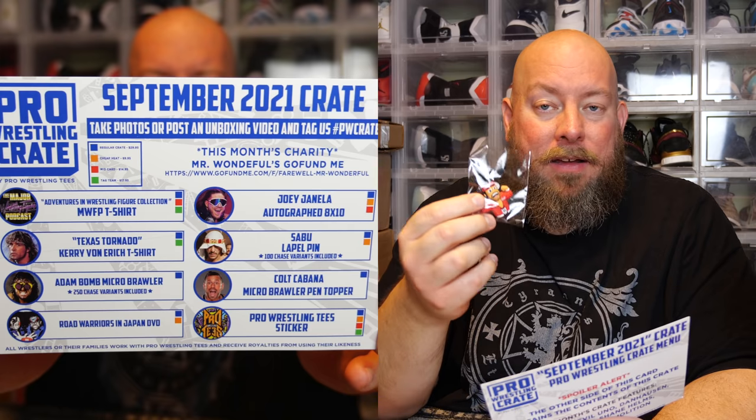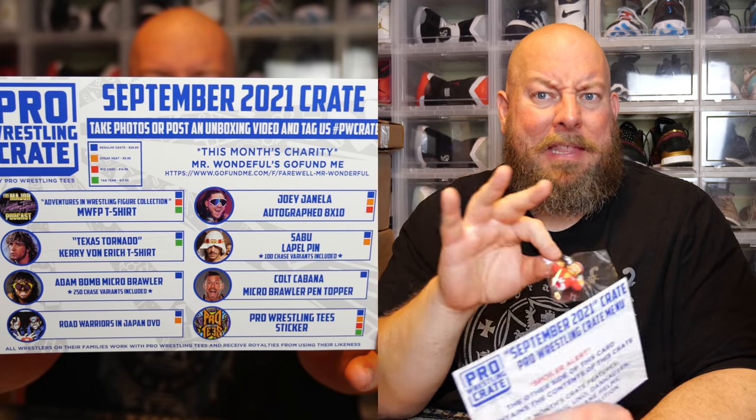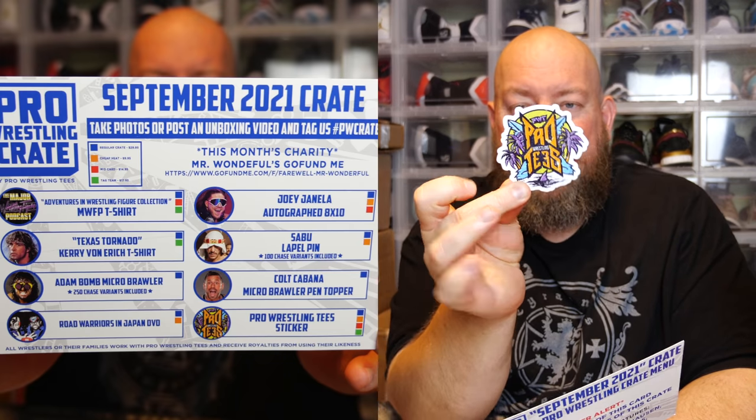My favorite item from this box is the Joey Janela autograph 8x10, going into my personal collection. We also got the Sabu lapel pin — 100 chase variants were included and this is not the chase. The Colt Cabana micro brawler pen topper is just a decoration for the end of a pen. And last, the Pro Wrestling Tees sticker. All in all, for 30 bucks this is a fantastic value — t-shirts are worth 20 bucks, autographs 15-20, micro brawler 15. It's two to three times your money back in value. I'll keep my subscription going — it's been three years and I'm not stopping anytime soon.